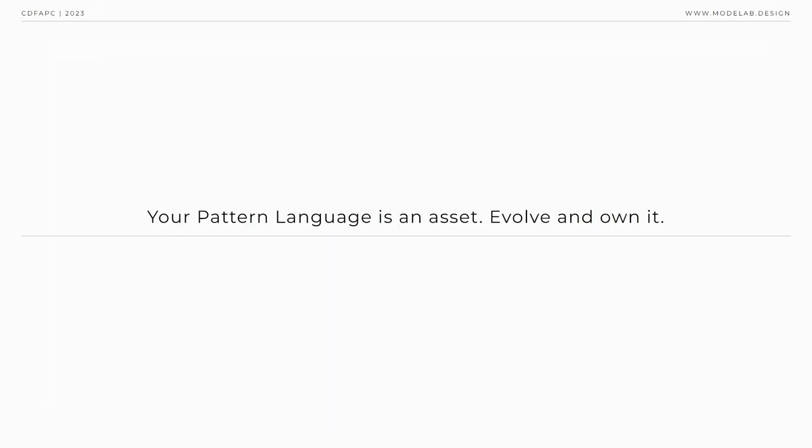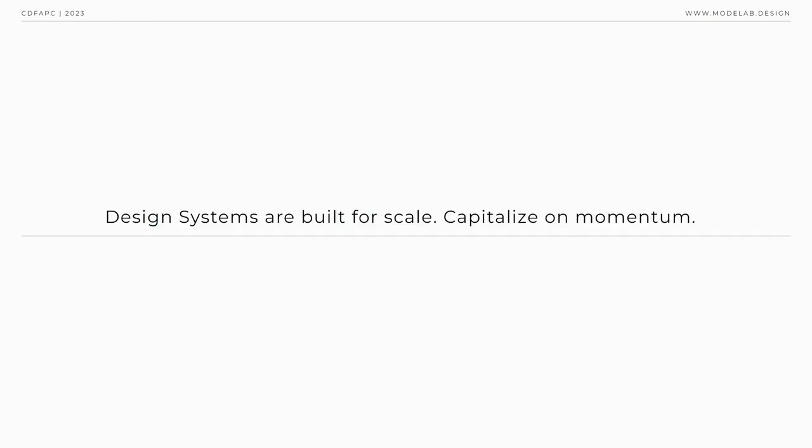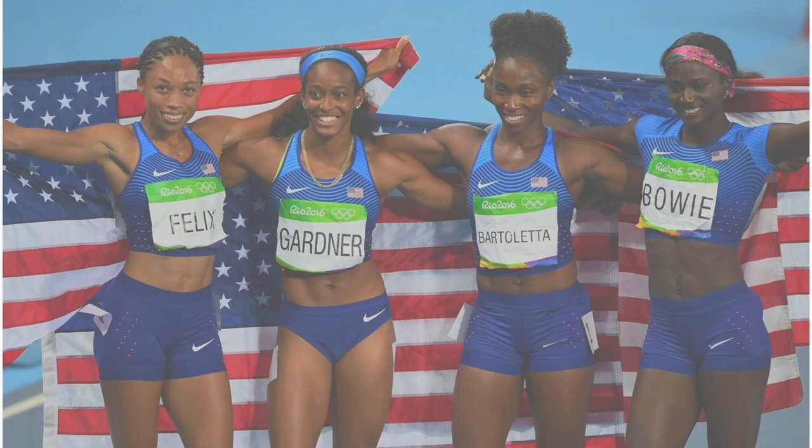Your pattern language is an asset — you want to evolve it and own it. At the Olympics, we used this type of thinking and these types of tools to not just bring one product to life, but to bring an entire smattering of products to life in a fraction of the time it would have taken to create just one. Design systems are built for scale, so capitalize on that momentum. The speed to market now possible through this type of operational framework is something that can be leveraged on the success of a pinnacle event like the Olympics, driving the product then into market.